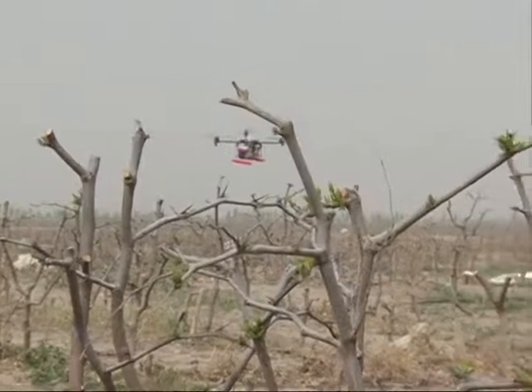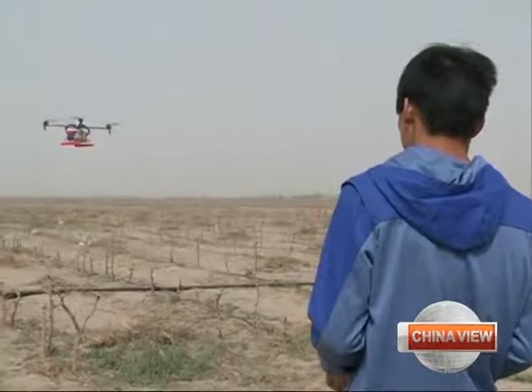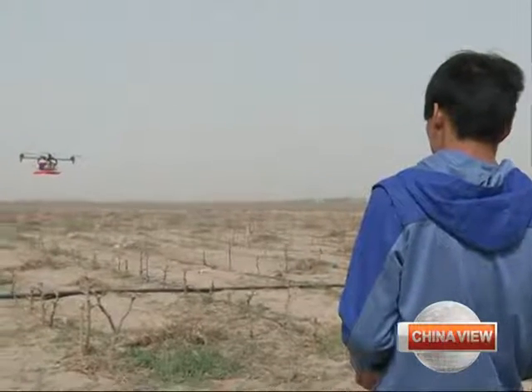The drone can cover more than half a hectare of forest and apply pesticide during a single 10-minute flight. It is efficient and can help to reduce labor costs.